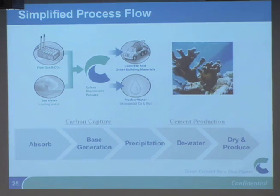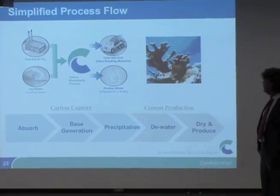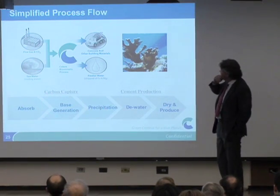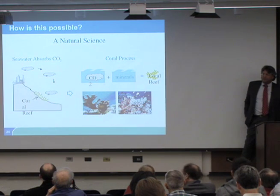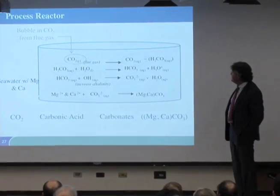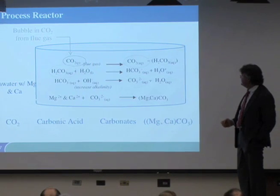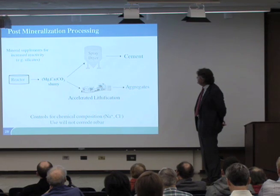Our process takes flue gas and interacts it with seawater from Monterey Bay. We precipitate calcium and magnesium carbonates and make building materials out of it. We're not doing anything different from natural biomineralization of carbonate — no special chemicals. CO2 plus water makes carbonic acid, which dissociates to bicarbonate and then to carbonate. We take that slurry and we're forming two products, one of which is cement.